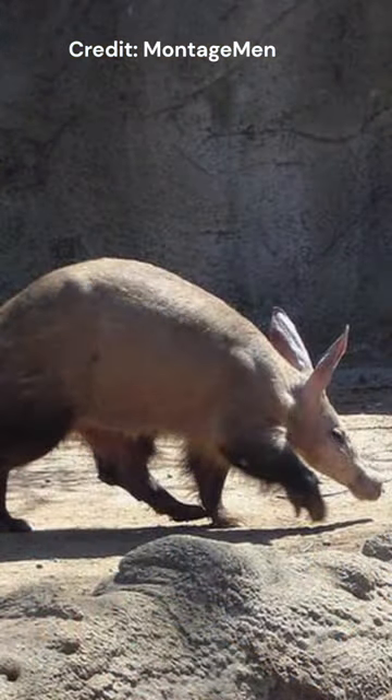Despite their diet and general shape suggesting they are close relatives of anteaters, the closest relative to the aardvark is actually elephants.